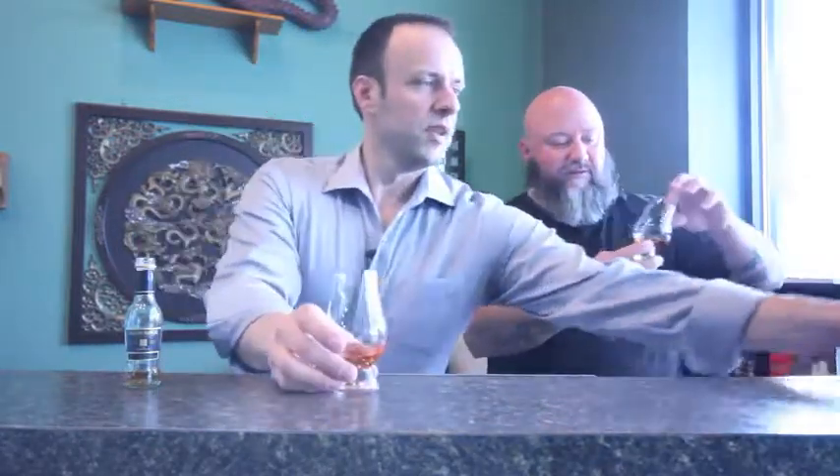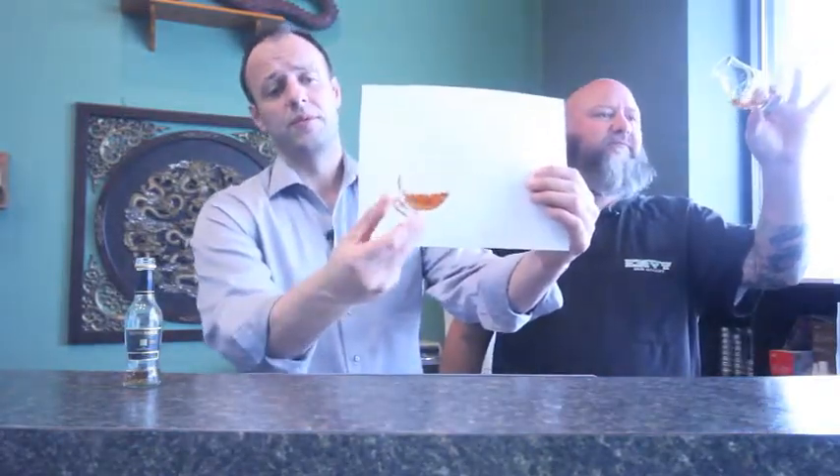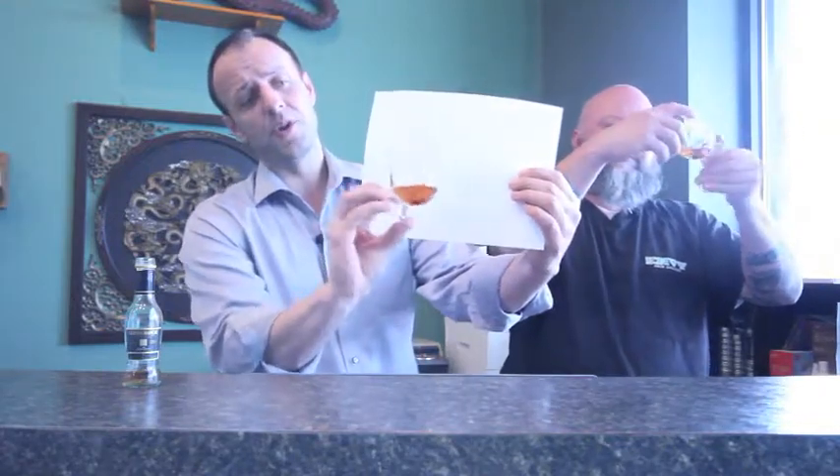Look at this beautiful whiskey — there's almost a redness to it. I would assume it's not chill-filtered because it's 46% ABV, but that's around the line where it could go either way. It's a lovely dark, almost reddish color, clearly from the port finishing. I don't know if they put in caramel coloring besides that.